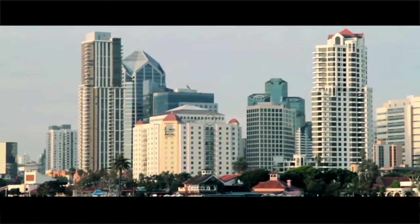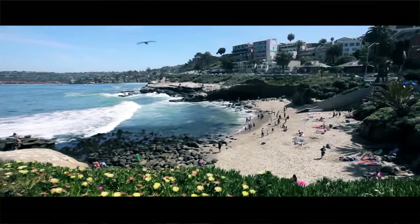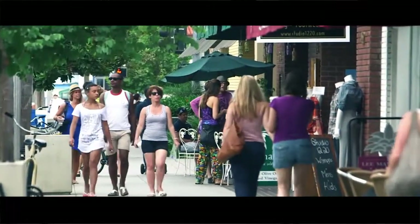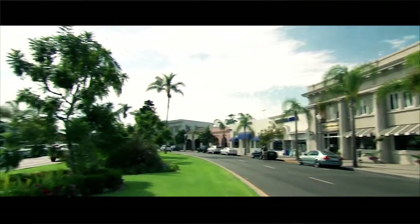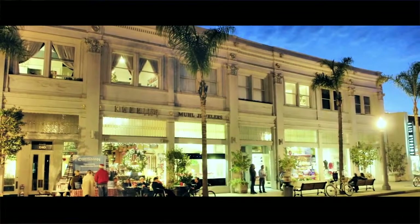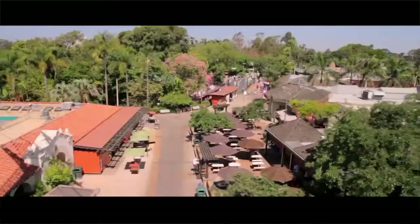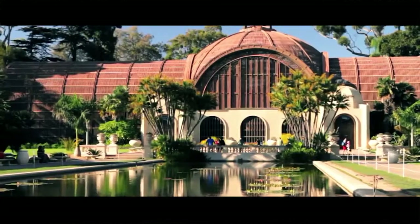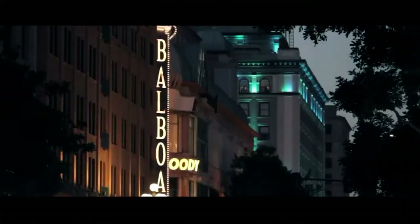Downtown San Diego beckons nearby with all the wonders of a world-class city. The delightfully upscale Coronado Island enclave with its legendary Hotel Del is just a 10-minute drive off the scenic Silver Strand Highway. The San Diego Zoo, Balboa Park, museums galore, Mexico, and restaurants for every palate are nearby.